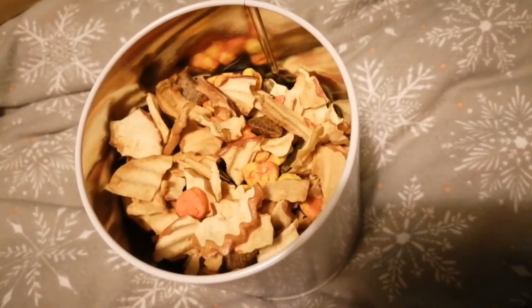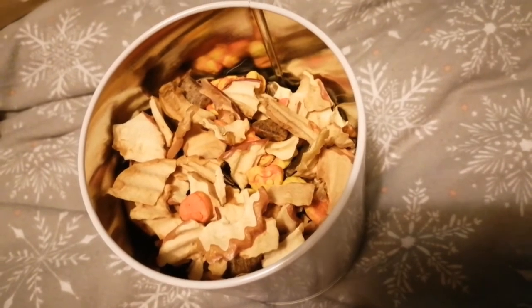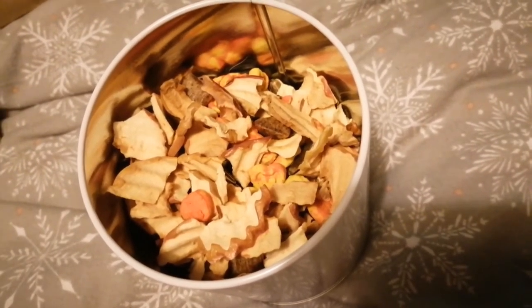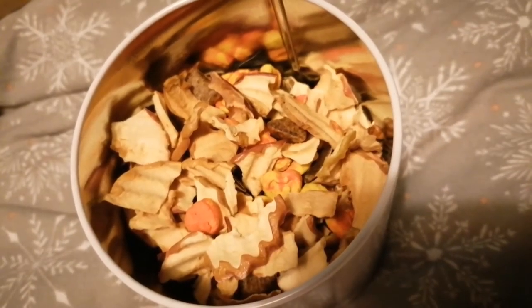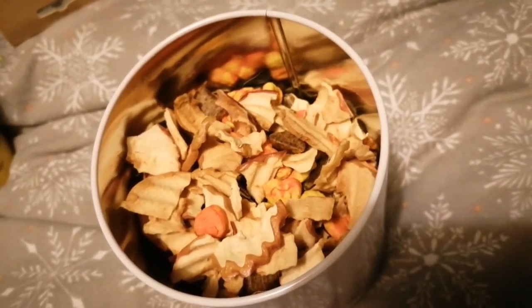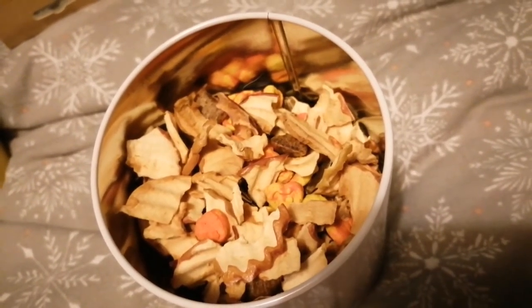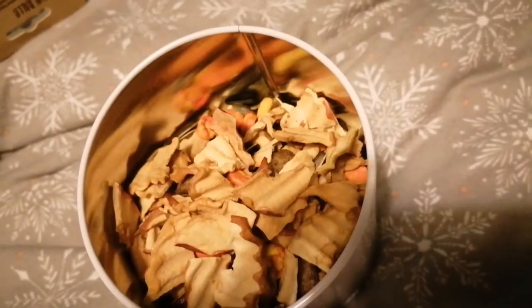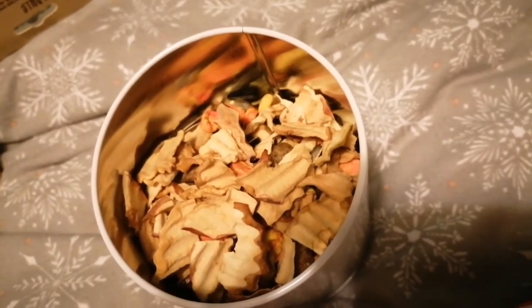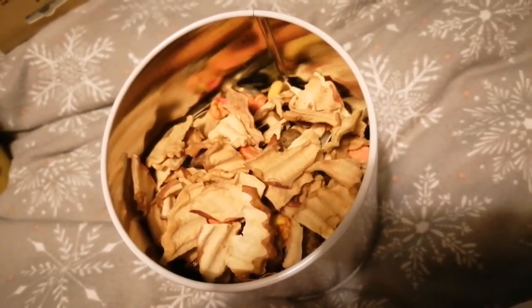The next item is treats. Not everyone gives their gerbils treats, but I definitely do. Gerbils like walnuts, sunflower seeds, even the dried oats from porridge, and pea flakes. If you want to know how you make pea flakes, just make sure to check out one of my recent videos. Even though the title says it's for guinea pigs, it's also suitable for gerbils. By the way, this is the pea flakes I'm talking about.